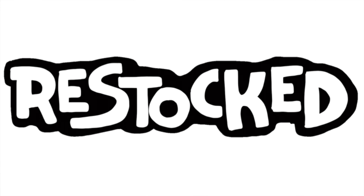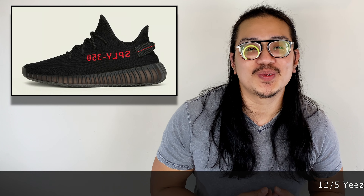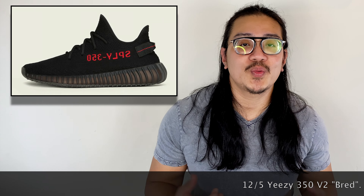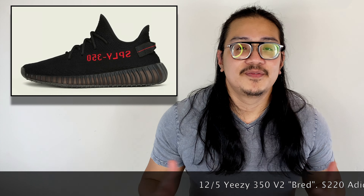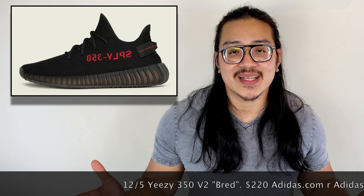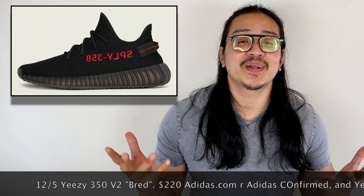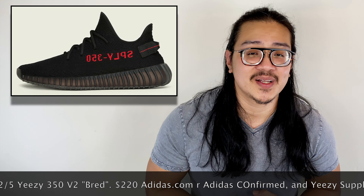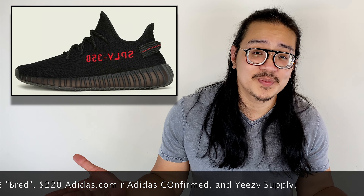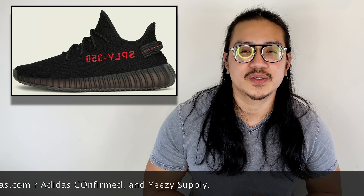Lastly on December 5th, back to Adidas, we're getting the Yeezy 350 V2 Bred, originally released in February 2017 — one of the most popular colorways from the 350 V2 silhouette. In 2020 we're getting another chance to cop it, featuring a clean black Primeknit upper with the signature 350 stitching on the side panel in red. Resale was pretty high but has tanked a couple hundred dollars, and I've heard stock is very high so expect resale to drop even more. As Kanye said, Yeezys for everybody.